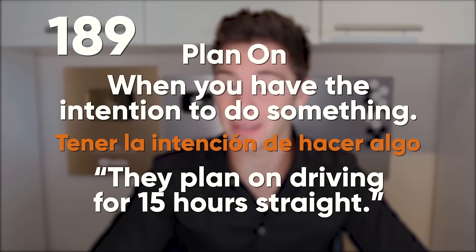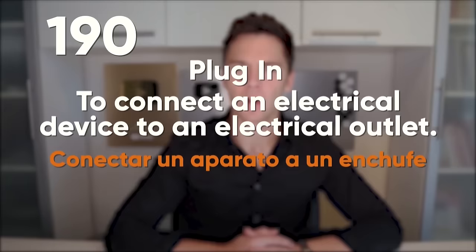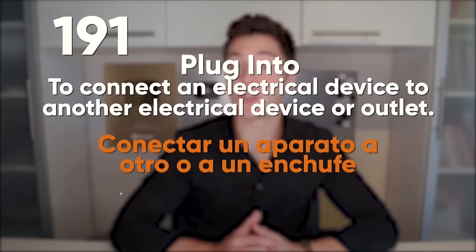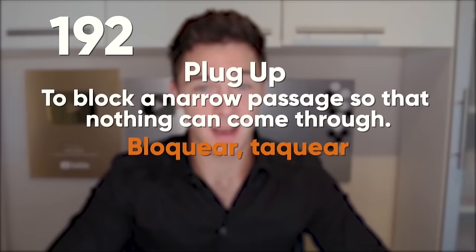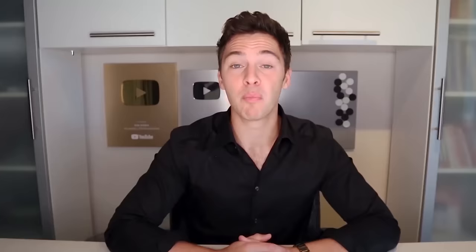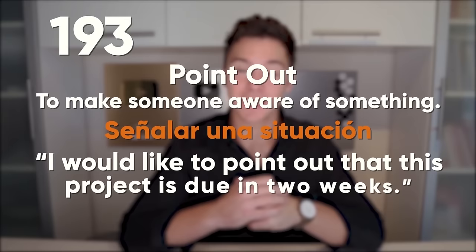Plan ahead: to prepare for a future event or situation. It's always a good idea to plan ahead. Plan for: to prepare for a big event or expectation in the future. We started planning for next year's big gala. Plan on: when you have the intention to do something. They plan on driving for 15 hours straight. Plug in: to connect an electrical device to an electrical outlet. Where can I plug in my phone? Plug into: to connect an electrical device to another electrical device or outlet. You can plug into the socket in the kitchen. Plug up: to block a narrow passage so that nothing can come through. I was so embarrassed when I plugged up the toilet. Point out: to make someone aware of something. I would like to point out that this project is due in two weeks.